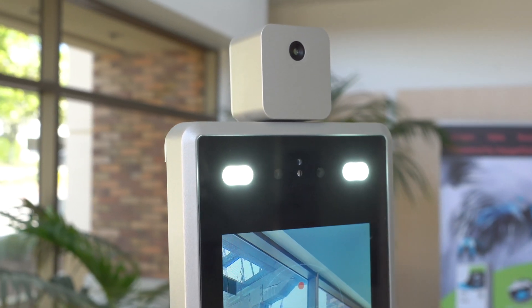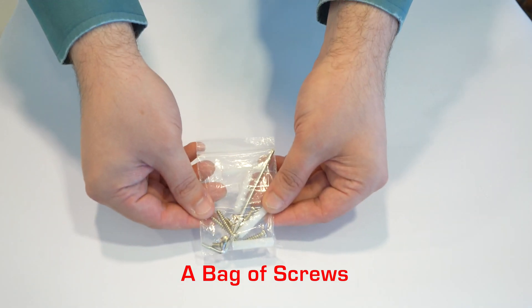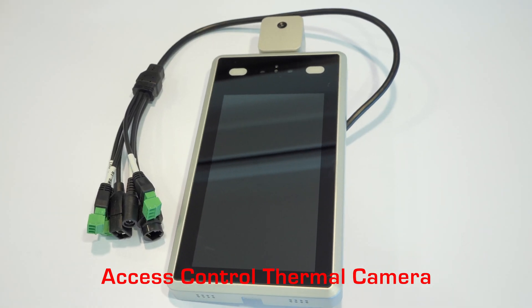Here's what you'll find inside the box: the mounting bracket, a bag of screws, and the access control thermal camera.